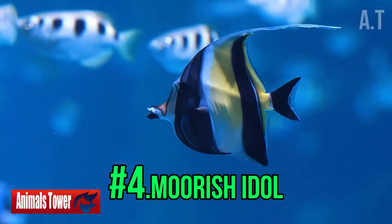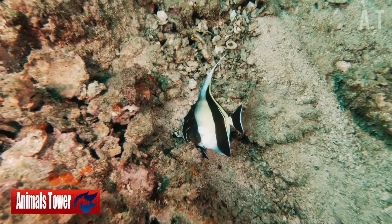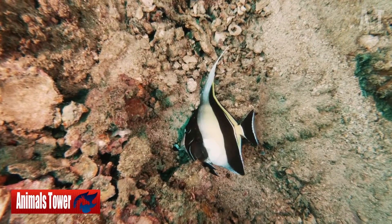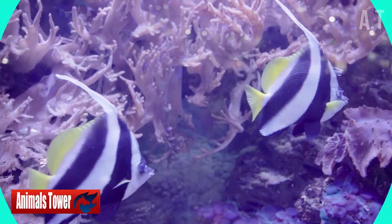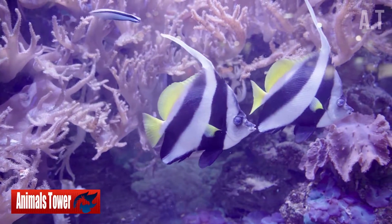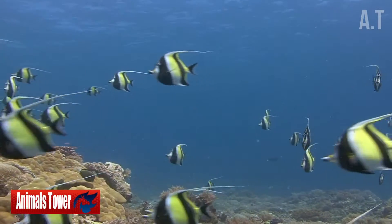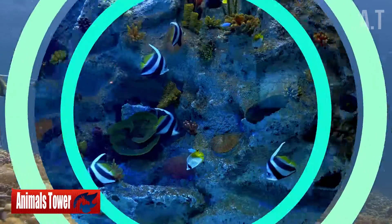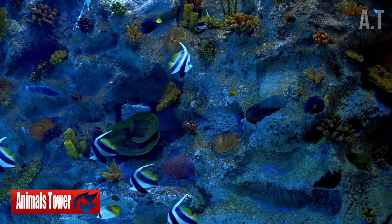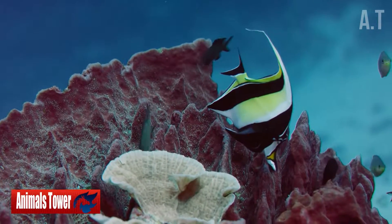Number 4: Moorish Idol. The Moorish Idol is the coral reef's pin-up poster fish, appearing in almost every underwater photographer's portfolio, diving guide, and pet store artwork. This magnificent fish is found in the Indo-Pacific Ocean's coral reefs and has big broad vertical stripes in contrasting black and white. They also have a patch of sunshine yellow on the rear of their bodies, and lengthy snouts with a bright yellowy-orange mask that runs the length of them.